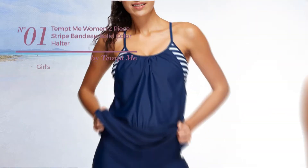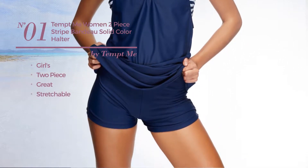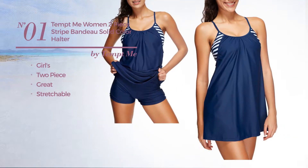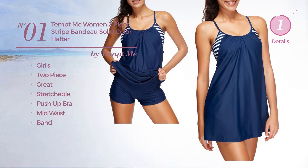Number 1: a girl's two-piece dress. Featuring a great design, made of stretchable material. This dress includes a push-up bra, mid-waist and band. Available in 4 more colors.